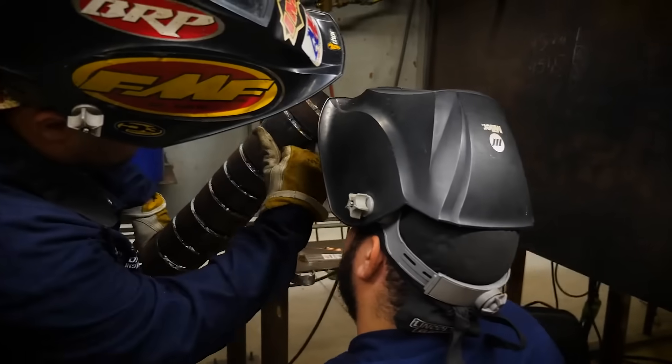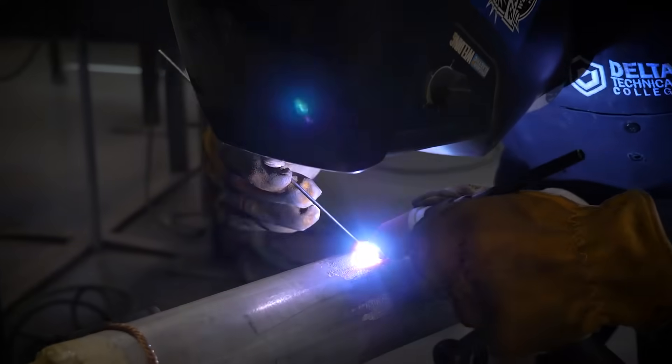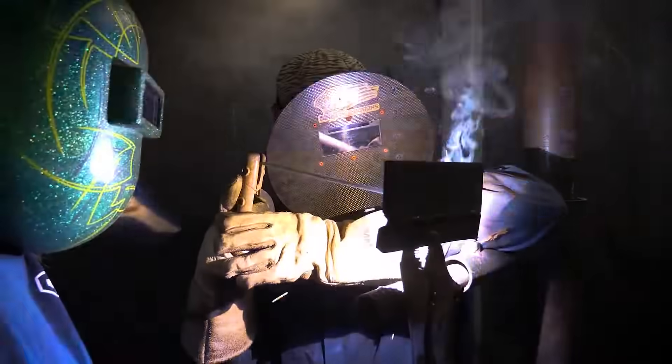Get trained to become a proficient pipe welder and learn field and shop safety, pipe fitting skills, basic blueprint readings, and more. You'll learn from instructors with real-world welding experience.